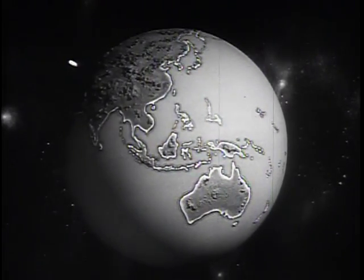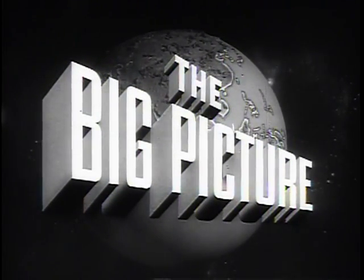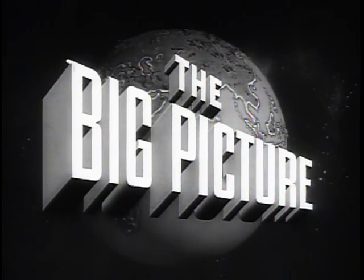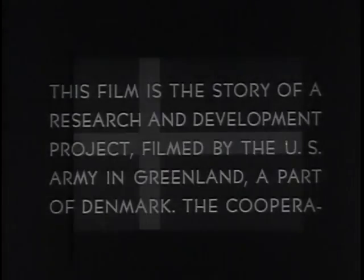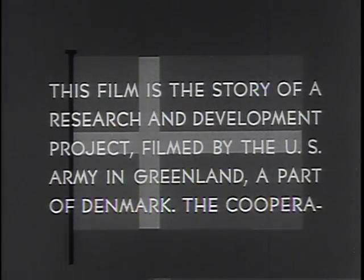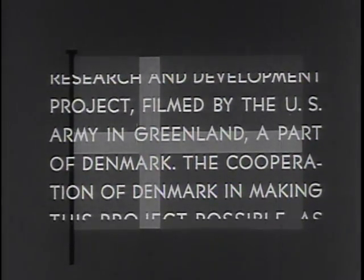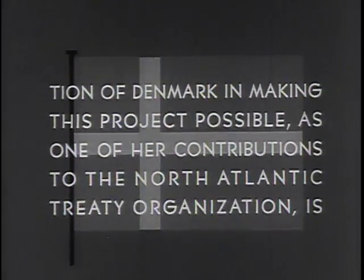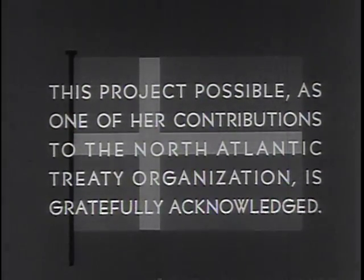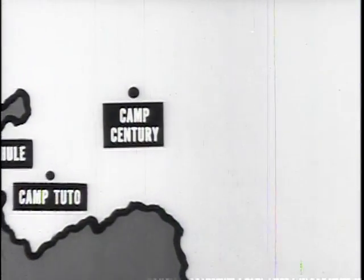The United States Army presents The Big Picture, an official report produced for the armed forces and the American people. This is the story of Camp Century — the City Under Ice.